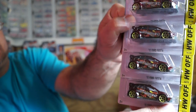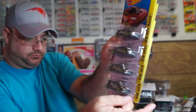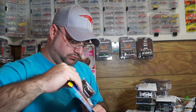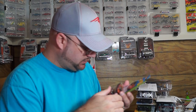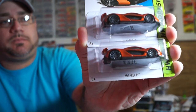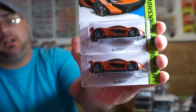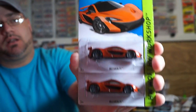A few more Fiestas — four Fiestas. I also picked up a couple more McLarens. They're very nice, nice looking cars. I like them a lot.